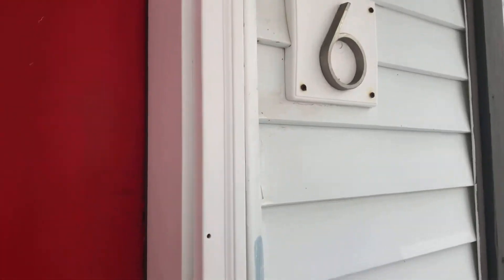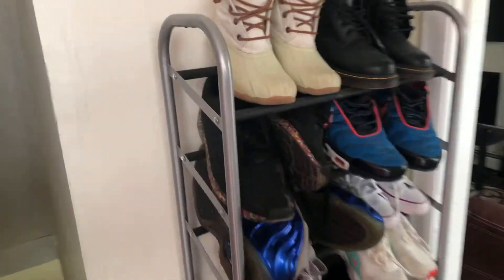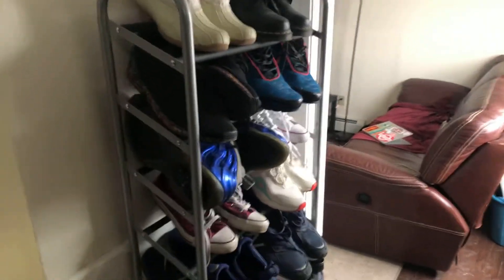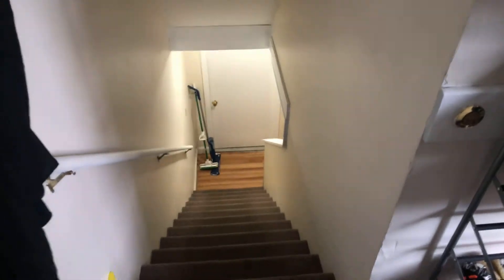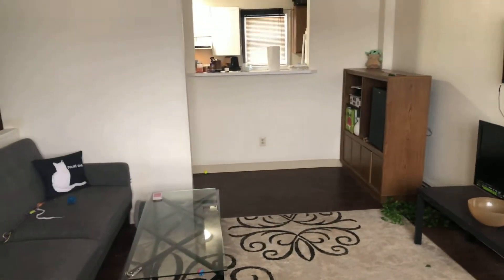So apartment six. Come into a little entryway — place to take the shoes off. Downstairs there's two bedrooms and a bath. We'll start in the living room on the main floor. You've got the living room and kitchen on the main floor here.